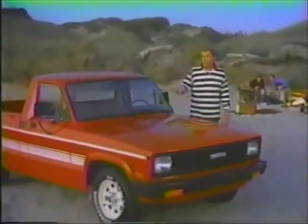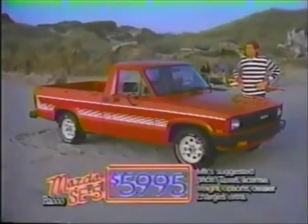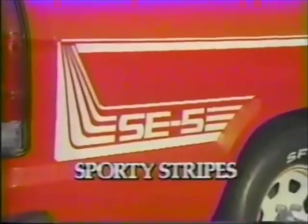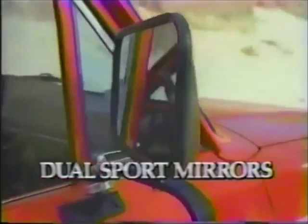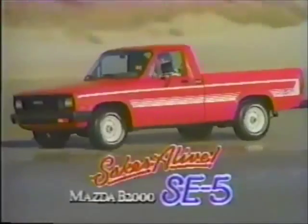I just got a sporty truck priced like some base trucks — the Mazda B2000 SE5. It comes standard with a five-speed overdrive, steel-belted radials, spoke wheels, sporty stripes, a step bumper, even dual sport mirrors. Pretty sporty — for just $5,995.